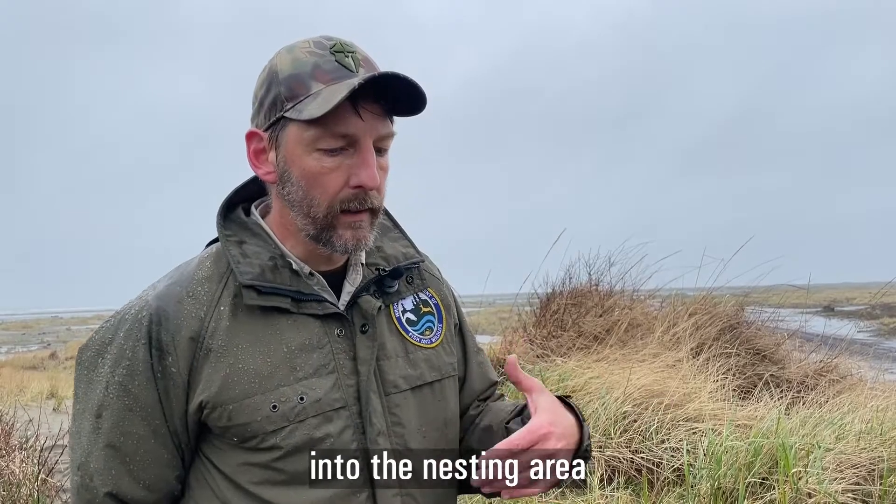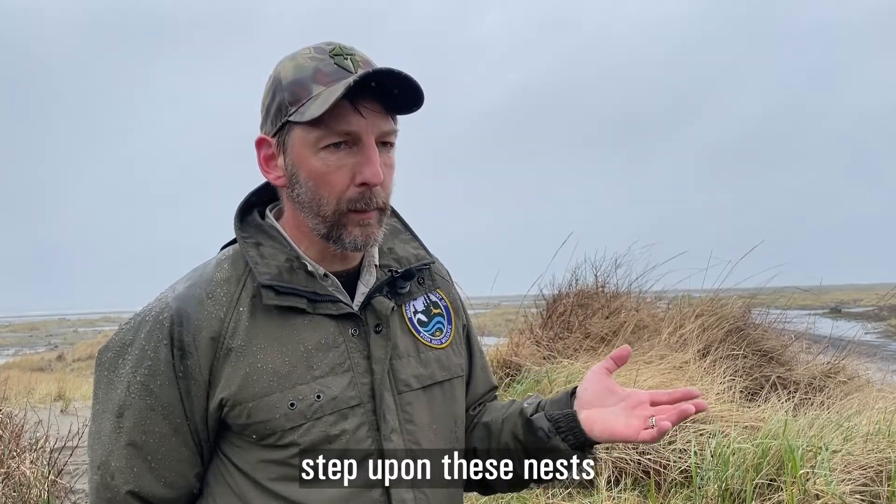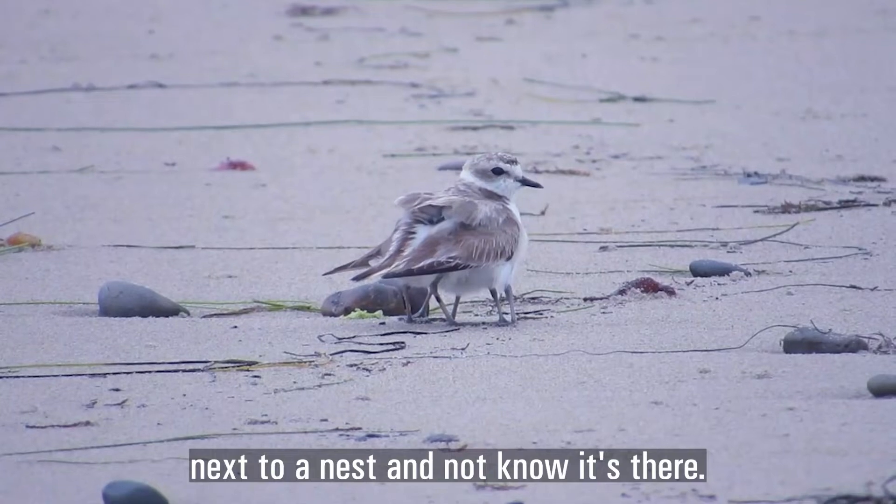When people walk into the nesting area or bring their dogs or animals, they could unknowingly step upon these nests because they're not going to be able to see them. You could stand right next to a nest and not know it.